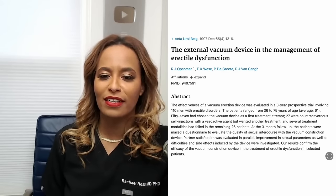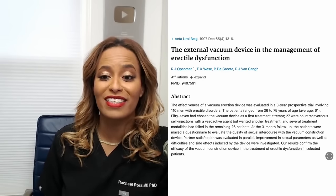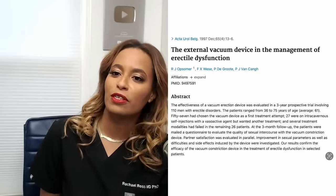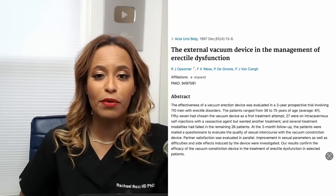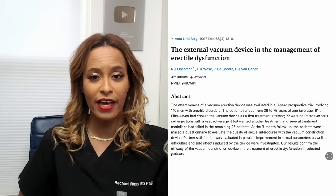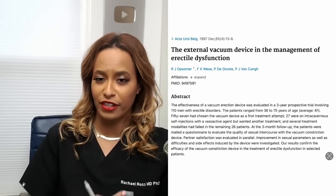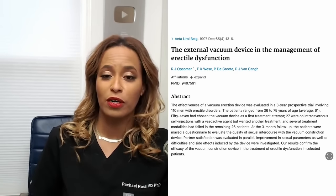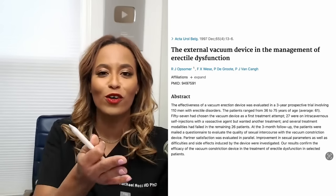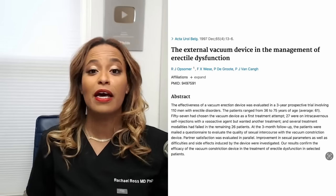This one is from 1997 — still some of the beginning stages of understanding how important this stuff is — titled 'The External Vacuum Device and the Management of Erectile Dysfunction.' I can also put up articles about the hydropump and using water, and how clinically patients start to say — and their partners start to feel — that they're getting thicker, fuller, and having better sex after pumping. Guys are posting it on YouTube, on Facebook, and sending me messages. It really is making a big impact.